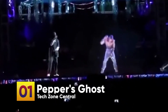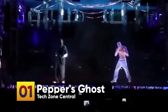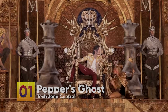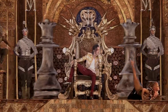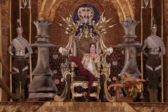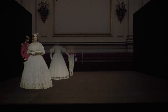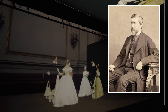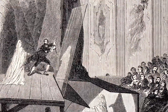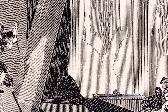Number 1: Pepper's Ghost. Although you might believe that the appearance of Tupac at Coachella in 2012 and the appearance of Michael Jackson at the Billboard in 2014 proved that technology is advancing quickly, you will be surprised to learn that this technique actually dates back to the Victorian era, specifically the year 1862. An English scientist named John Henry Pepper used it to create illusions of ghosts on stage, simply by putting a brightly lit box in front of a stage.